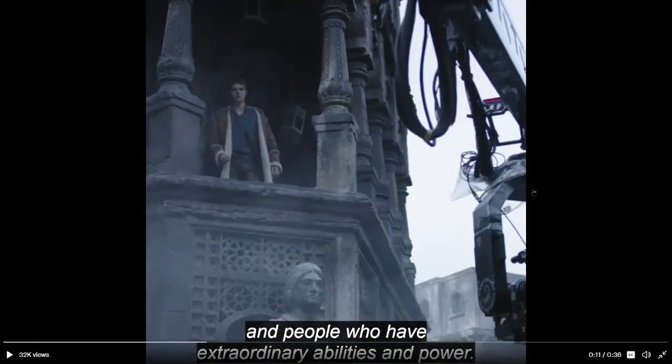Now here we have Rand al'Thor in what I think is my favorite cursed city in all of fantasy — Shadar Logoth. It looks like a ruined city, which makes me think it is Shadar Logoth, but I could be wrong.